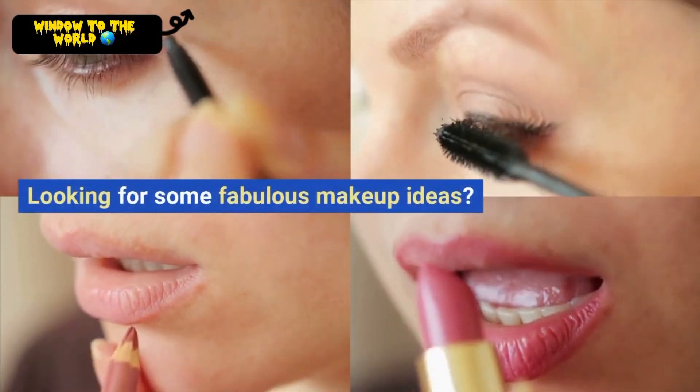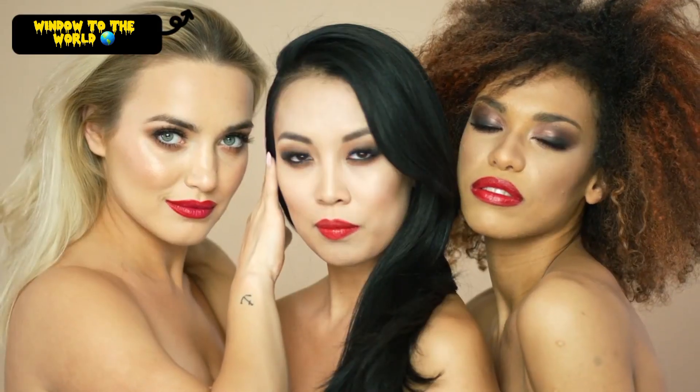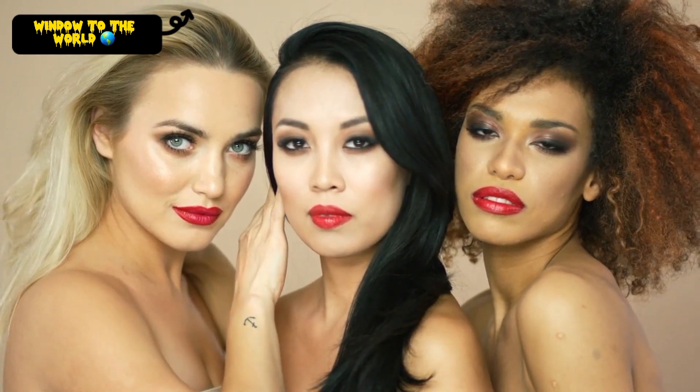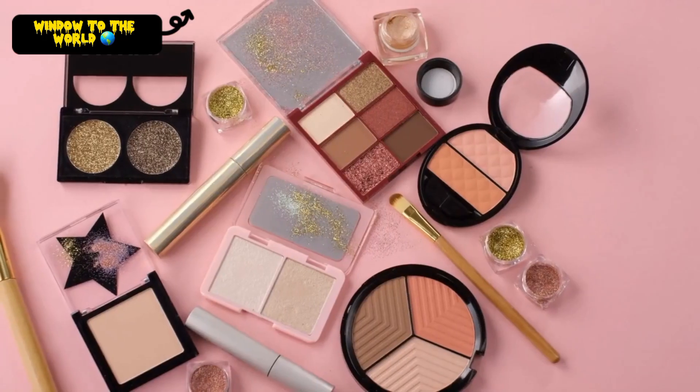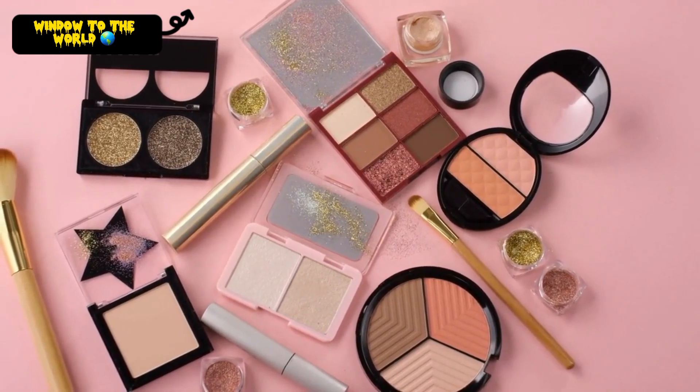Looking for some fabulous makeup ideas? You've come to the right place. Whether you're looking for a natural look for everyday wear, or a dramatic look for a special occasion, we've got you covered. Let's explore some of the latest makeup trends and find the look that's perfect for you.